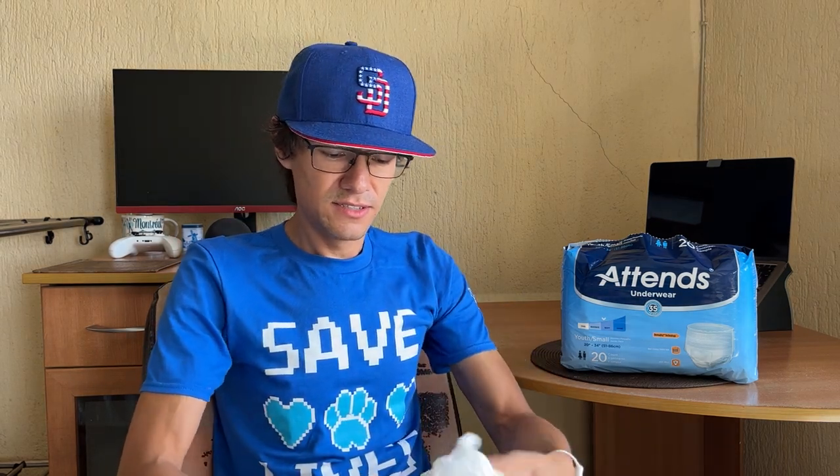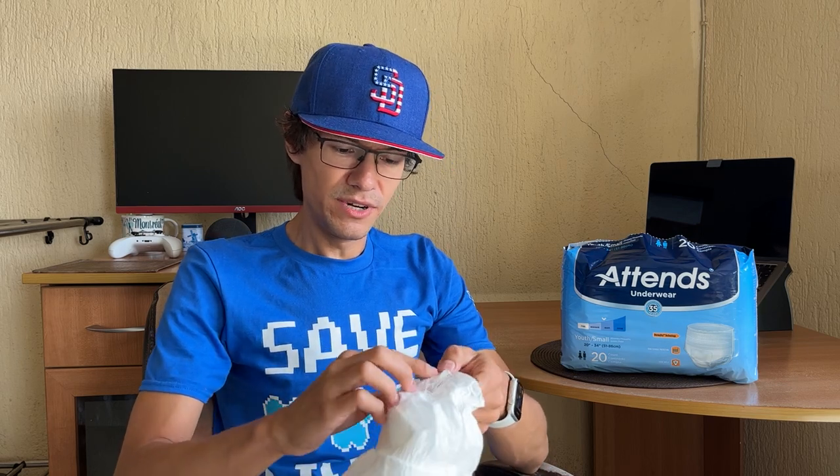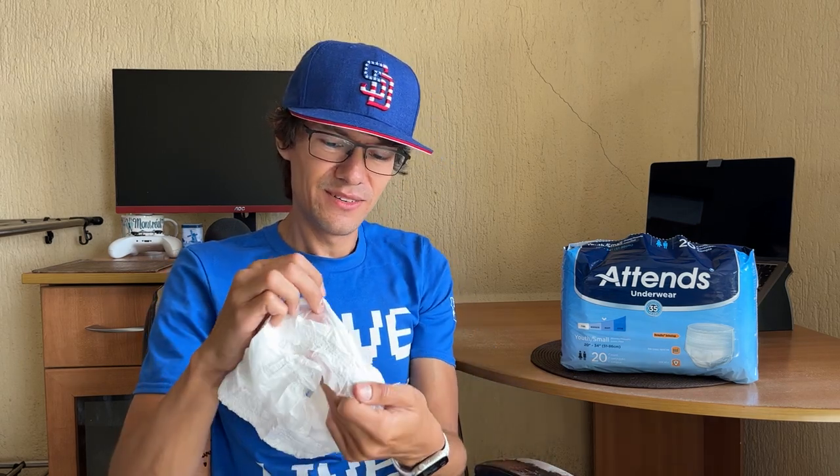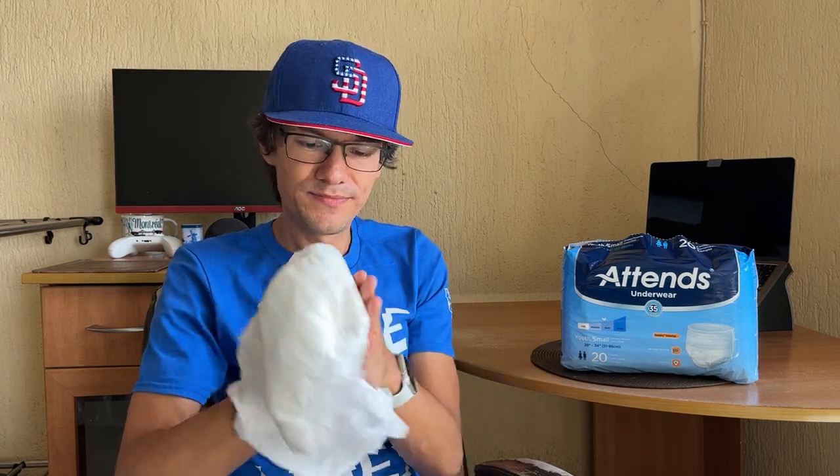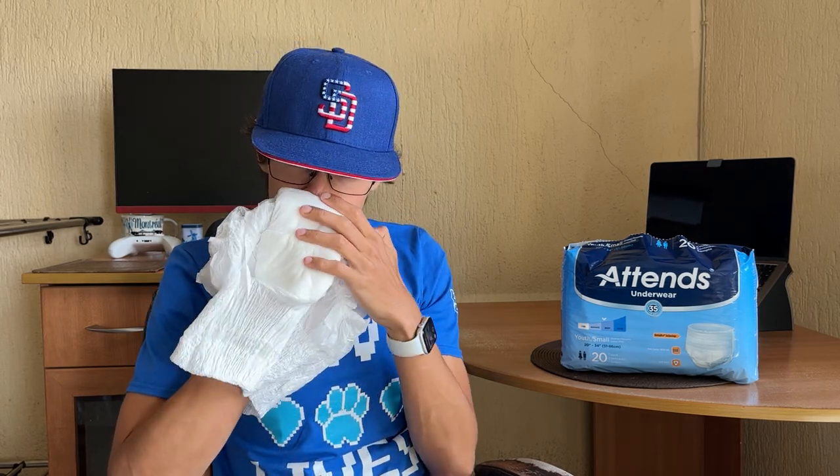The dual barrier on the legs is really cheap compared to a good night. The absorbent is soft, but not great. It smells a little bit, but not much.